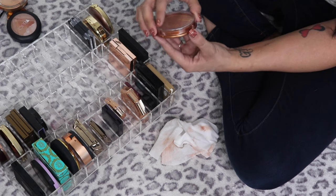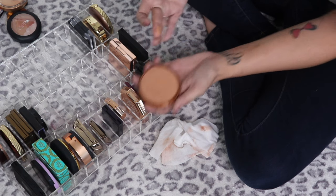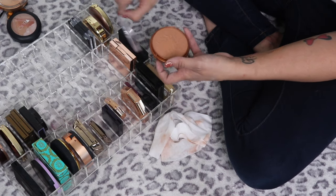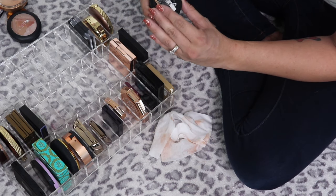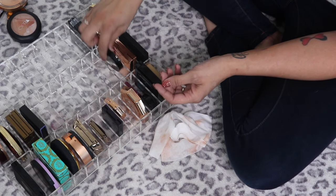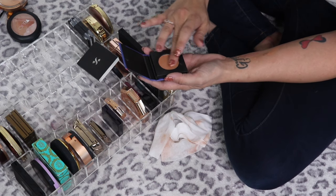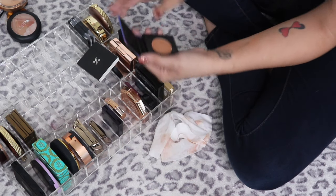The Rimmel London Natural Bronzer in Sundance used to be one of my absolute favorites — I've gone through so many — but at this point it's very shiny and sparkly and I picked it up on clearance, so I think I'm going to get rid of it. The Sephora Sculptor in Los Cabos is beautiful — another gray-toned contour — definitely keeping that.